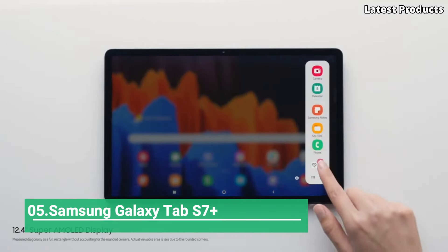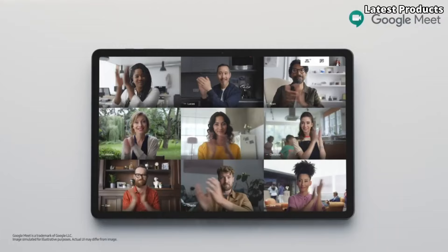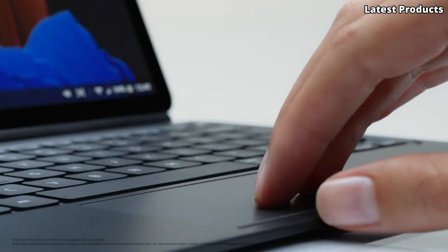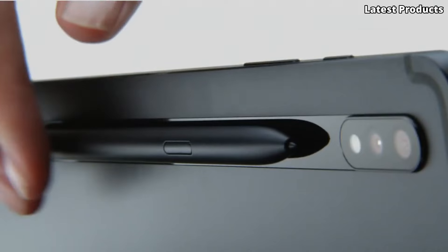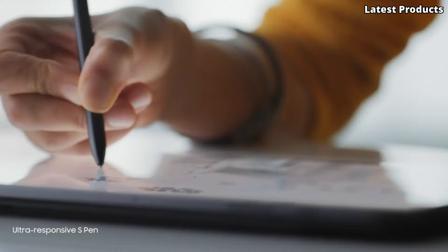Number 5: Samsung Galaxy Tab S7 Plus. Introducing the Samsung Galaxy Tab S7 Plus, a powerhouse tablet that sets the standard for productivity and entertainment. With its stunning display, powerful performance, and versatile features, the Tab S7 Plus is the ultimate companion for work and play.